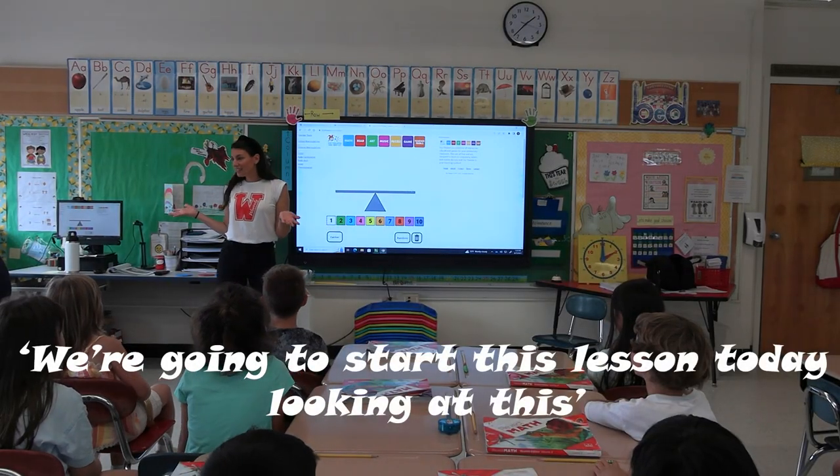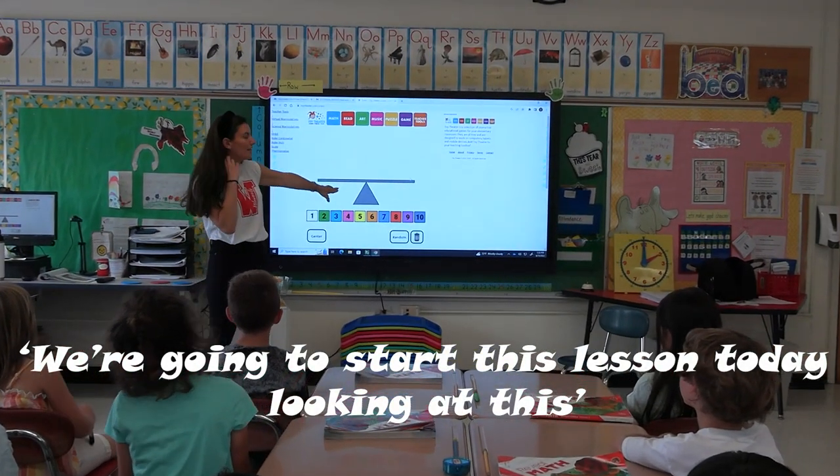We piloted Reveal Math last year with two teachers per grade level, and this year was the first year that we implemented Reveal throughout the school district K-5. We're going to start this lesson today looking at this.